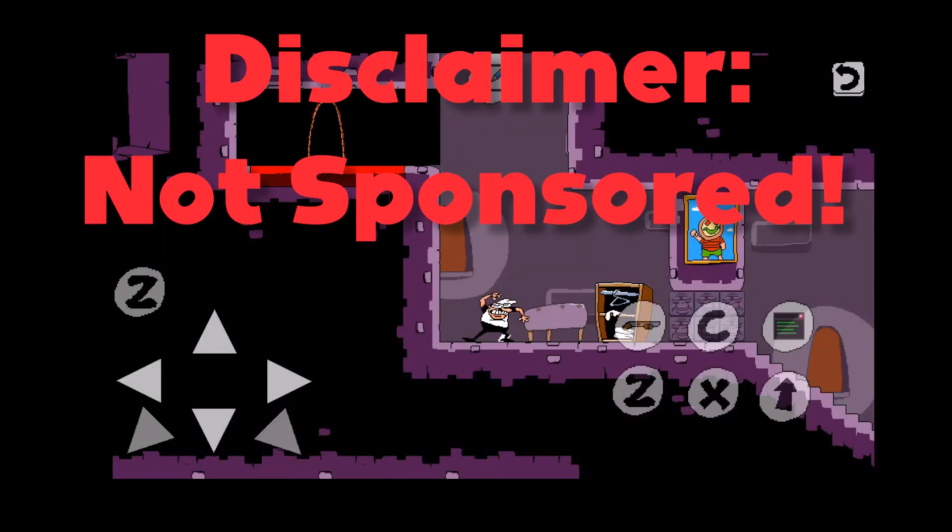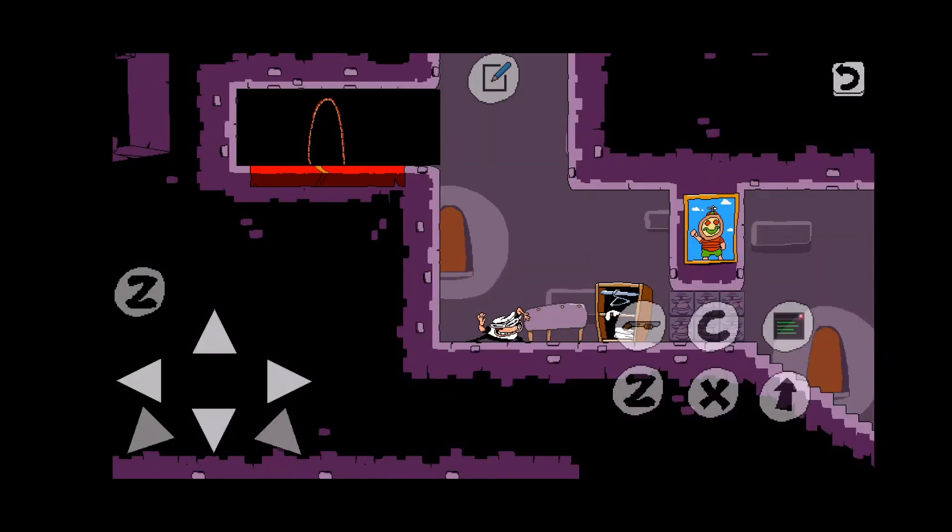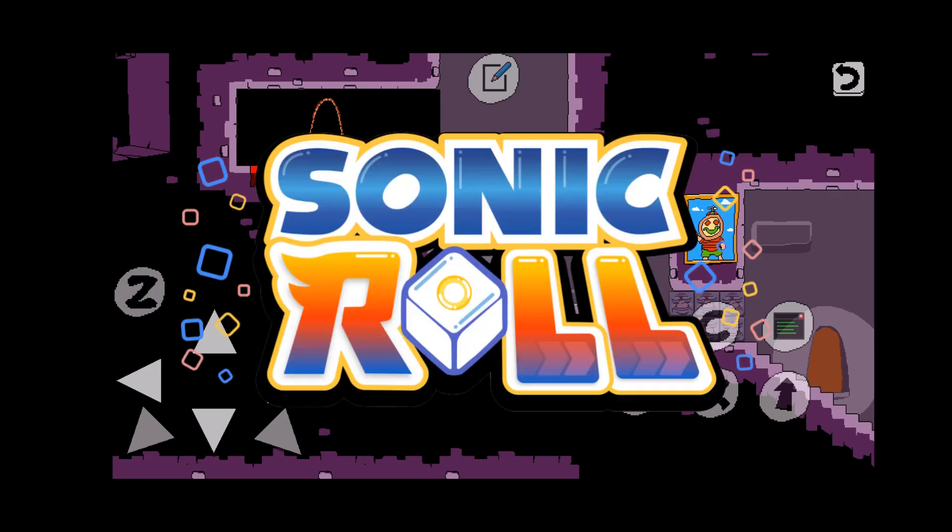Just a disclaimer, this video is not sponsored. I wanted to talk about Sonic Roll, a new board game in the Sonic universe provided by Kess Entertainment. I've never heard of it, but it's officially licensed, so it's got to be good.